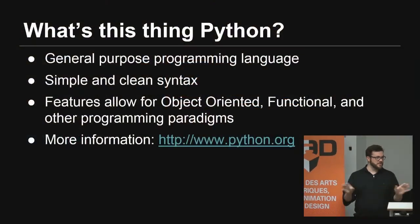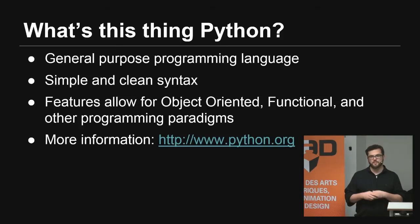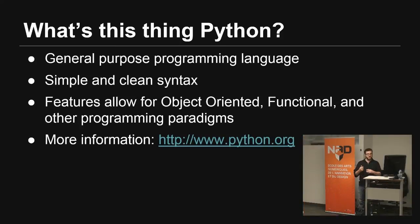So generally, what is Python? It's a general purpose coding language, and it has a very clean and simple syntax. You don't need any special squiggly lines or parentheses which kind of get in the way. It's super nice to be able to just quickly code, and that's what Python is all about. It allows for object-oriented programming, functional programming, and a bunch of other programming paradigms. Check out python.org for all of your Python needs.